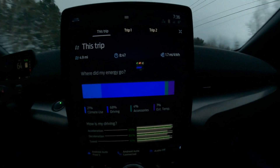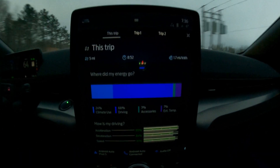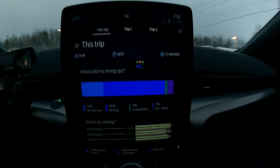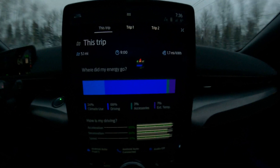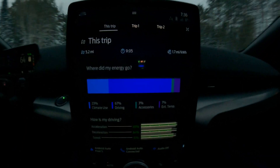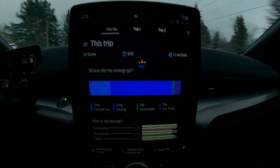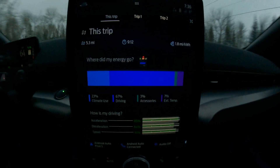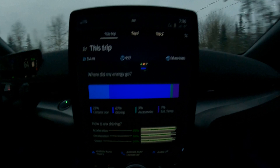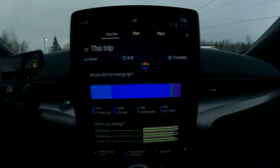If you look down towards the bottom, today's driving breakdown shows that climate use is 24% of the overall energy consumption — that's significant. Only 66% of the battery has gone to actual driving, 3% to accessories such as the screen, radio, or phone charging, and 7% is related to the exterior temperature, which makes sense because it's 6 degrees Fahrenheit right now.